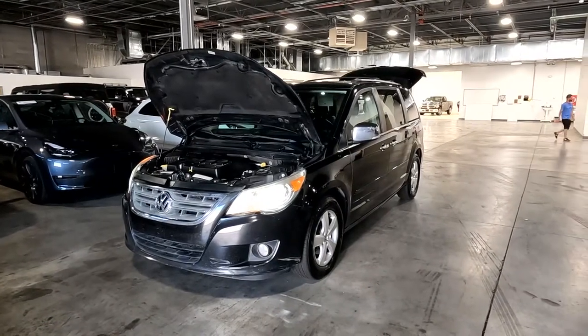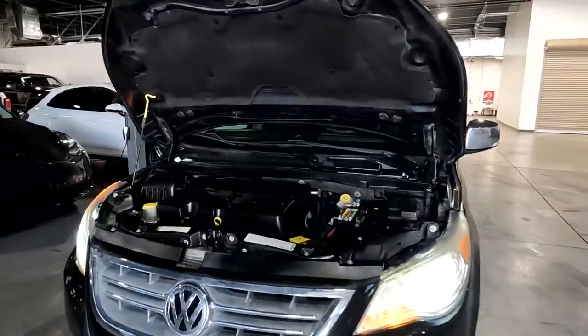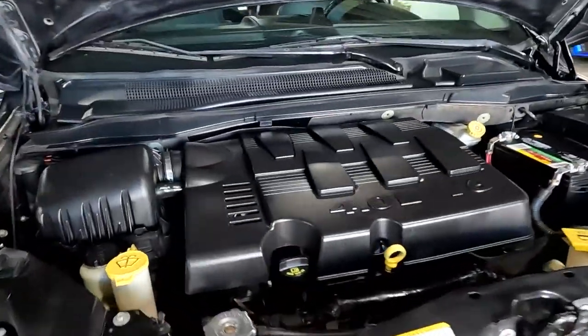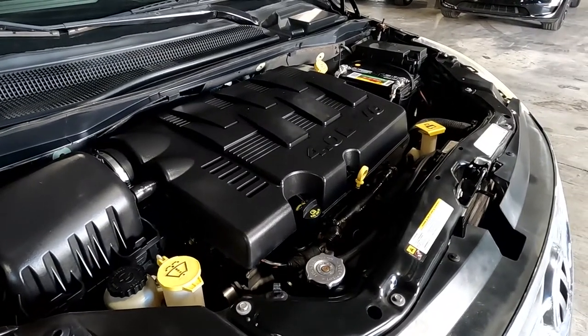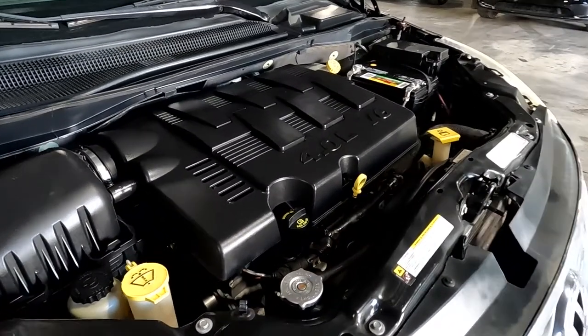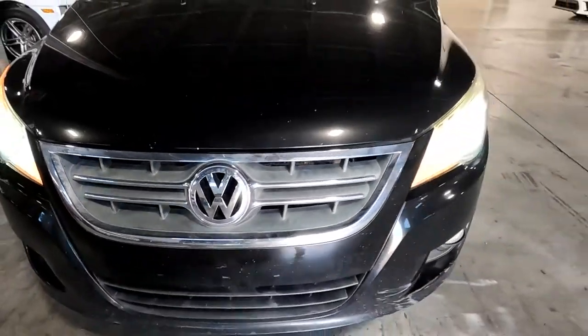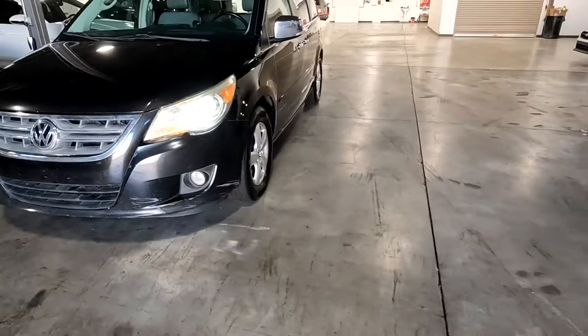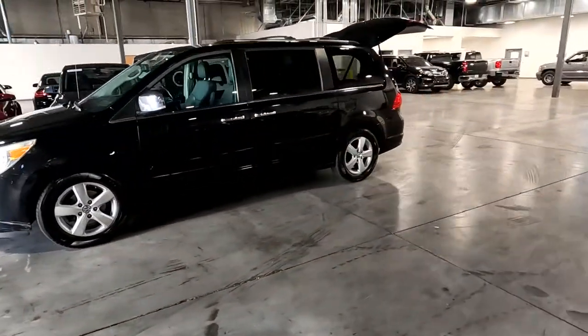Hello everyone, today we have a 2010 Volkswagen Routan, the SEL Premium with front wheel drive and a clean CarFax. The 3.6 liter V6 is sounding smooth as could be, so I'm going to go ahead and close this up and take you for a tour. It does have the fog lights up front and alloy wheels already.